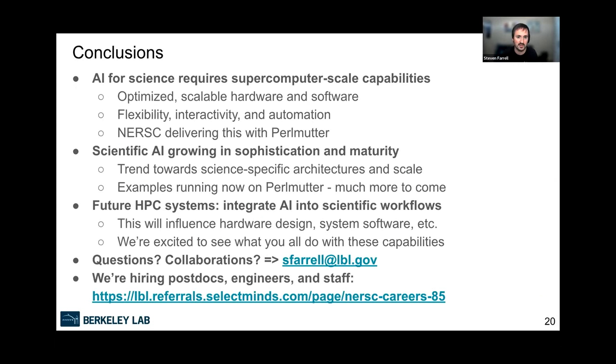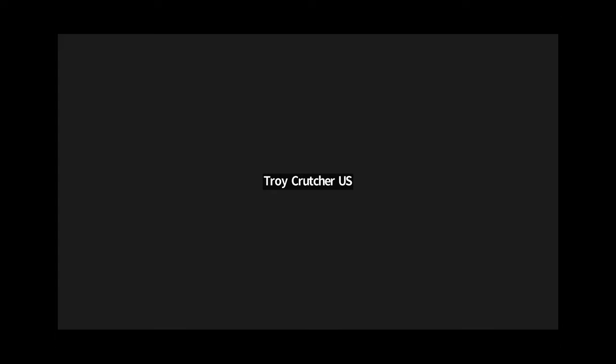In conclusion: AI for science needs supercomputers. The field of scientific AI is growing and becoming more sophisticated — still work to do, but we're doing our best to contribute. Feel free to reach out if you have questions or want to ask about collaborations. We're also hiring — there's a link with openings for postdocs and engineers. That's all, thank you.